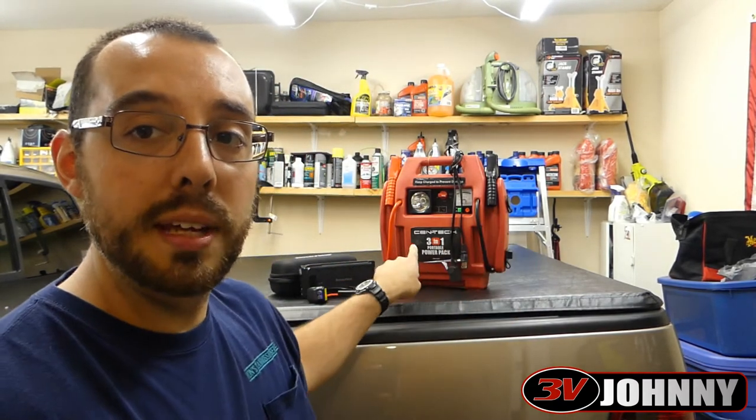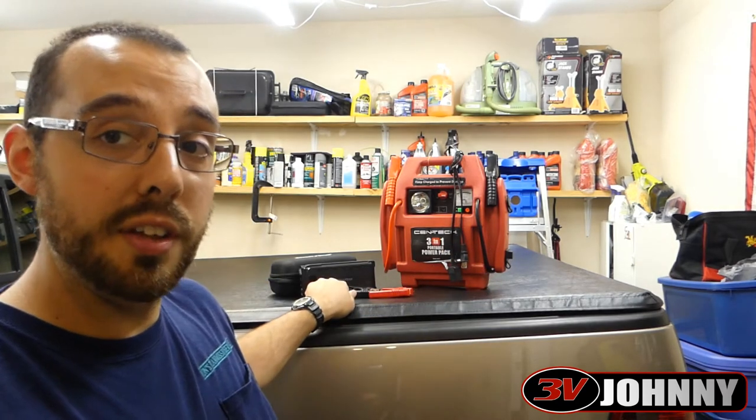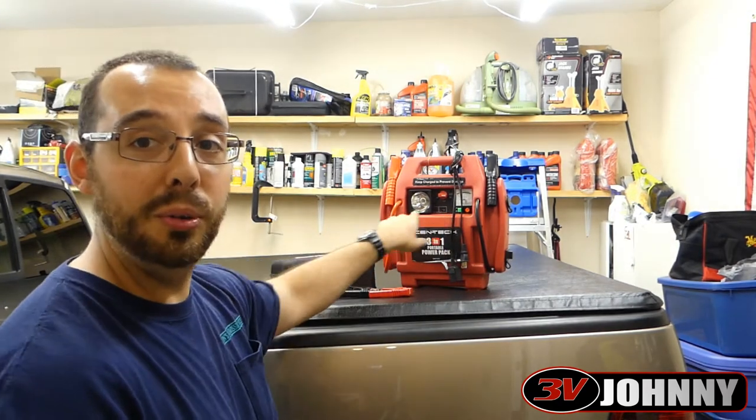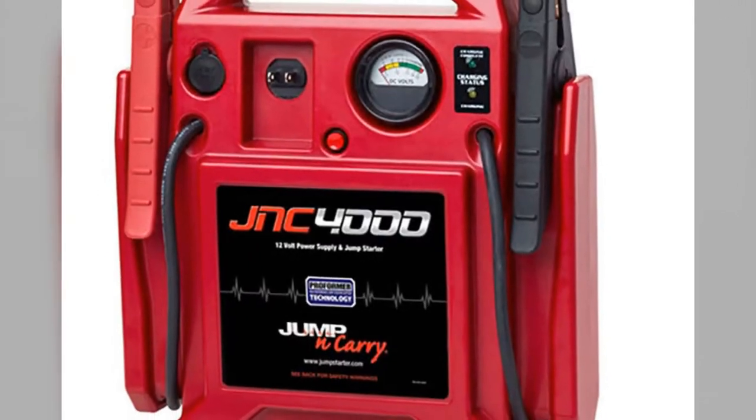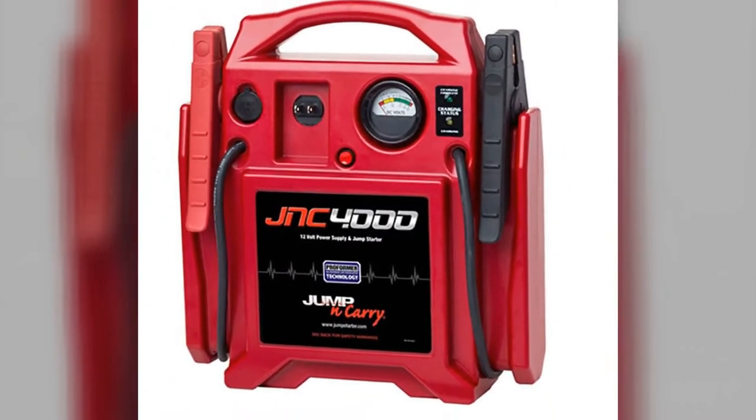Behind me you will see a jump pack, and to the left of it you'll see another jump pack — out with the old, in with the new. These things are awesome. I've carried them around for about 10, 11 years. I had an issue in college where the battery on the truck died late at night at school, and the campus police had one of the portable jumper packs — like this big red one here. I think it was the Jump and Carry brand, which is a pretty mainstream name, and they're pretty expensive for what they are.